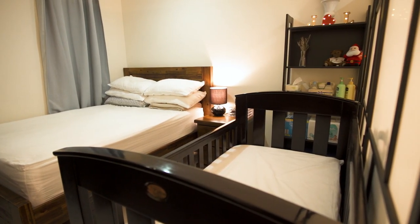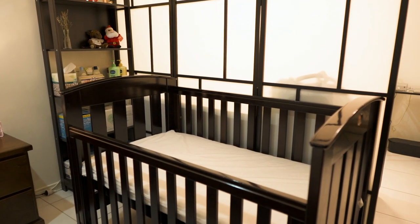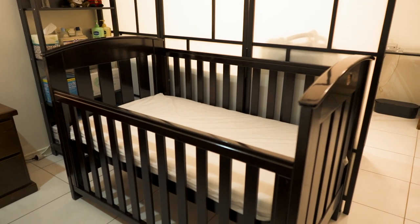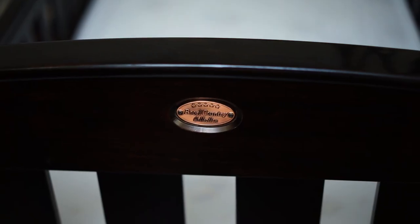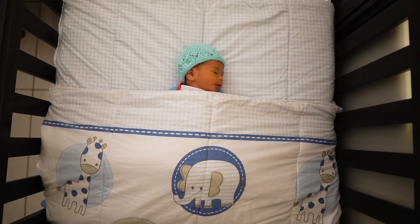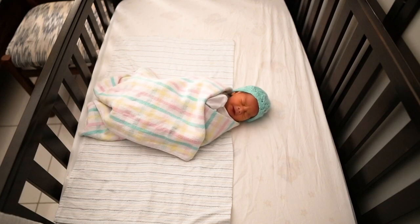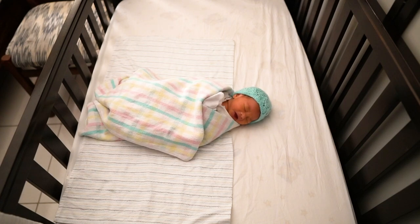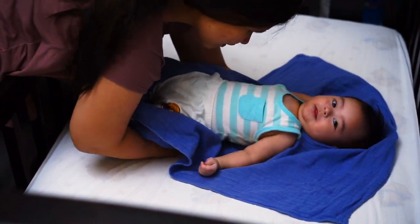The next item we have is the baby cot. We bought our baby cot second-hand from Facebook Marketplace. It is a good brand, good quality, and still in very good condition because the previous owners maybe used it for only one night. It came with a mattress as well, and a mattress protector and one fitted sheet.